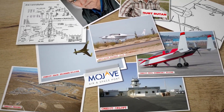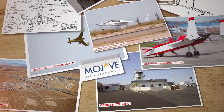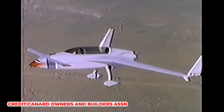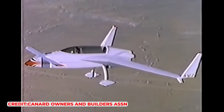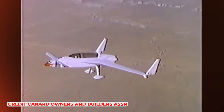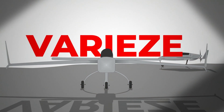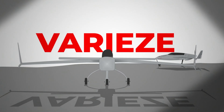This story begins on the edge of the Mojave Desert, where ambition meets innovation under the relentless sun. Here, amidst the dust and the dreams of flight enthusiasts, the VariEze took its first leap into the heavens, challenging the conventions of aerodynamics and engineering. This is the VariEze, an icon of the skies that redefined the very essence of personal aviation.